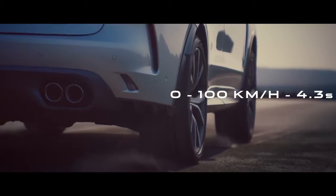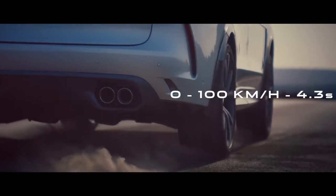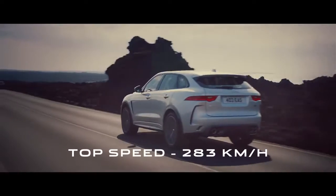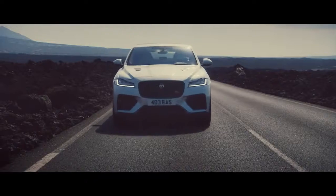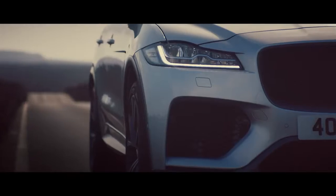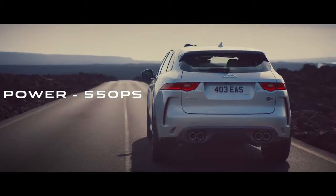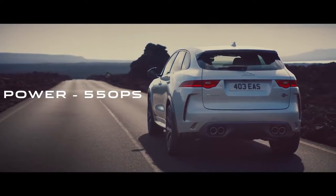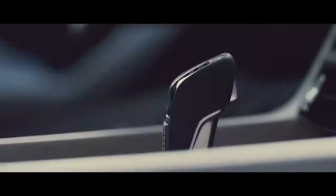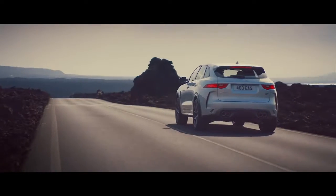0 to 100 kilometers per hour in 4.3 seconds, top speed of 283 kilometers per hour, 618 Nm of torque, 550 horsepower from the 5-litre supercharged V8 engine. A performance SUV has never been this exciting.